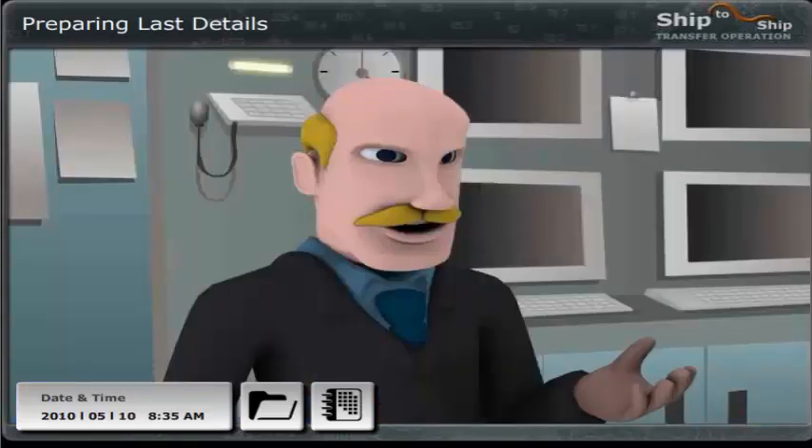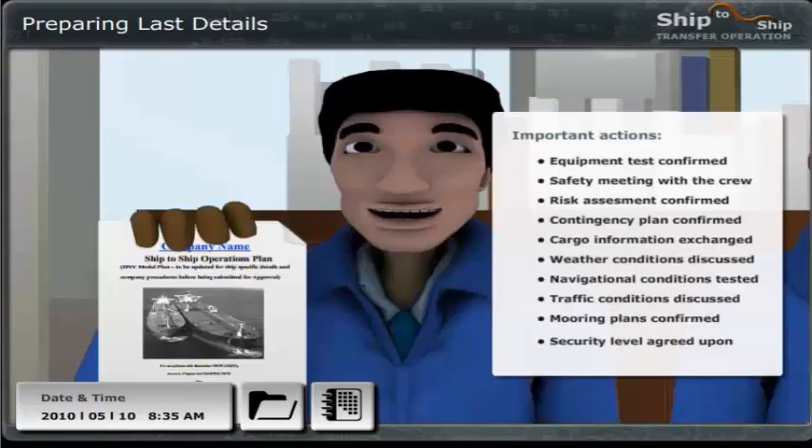Fantastic. And what about the safety procedures — can you fill me in on that, John? We have carried out all the preparations, including a safety meeting with all on board prior to our arrival. You have also received the risk assessment and contingency plan, plus the obligatory checklists. We have also been through checklist number six, and we as well as the Rio have confirmed that STS checklist number one has been completed.